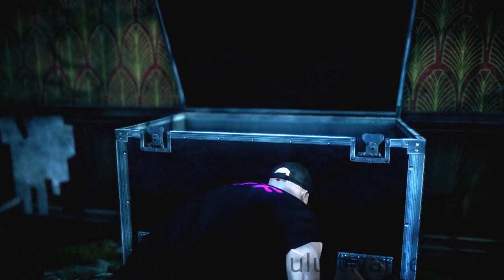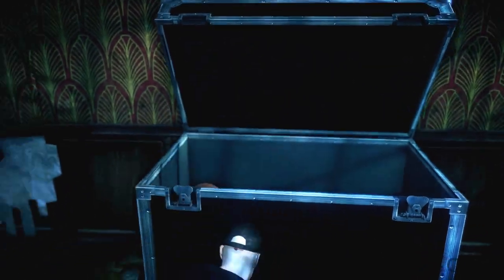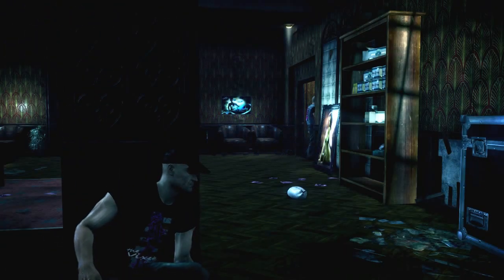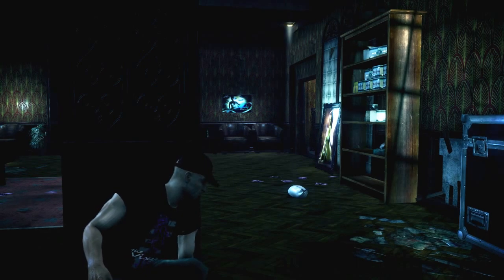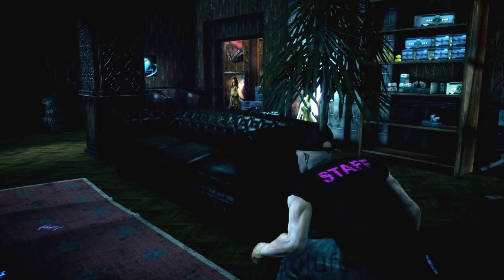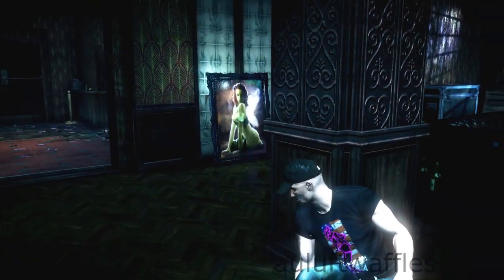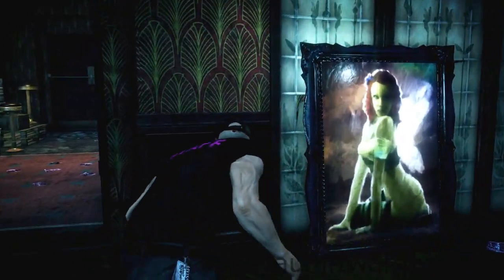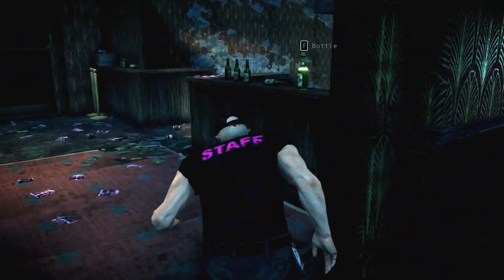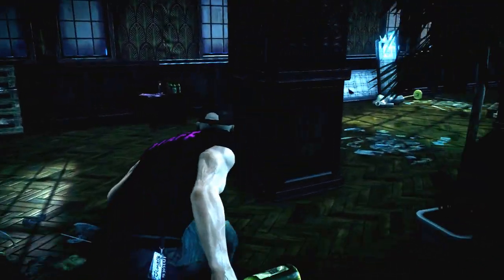When the bald guy leaves the room, you can walk up to the door that he's just left. I'm a little careful because it is the first time I tried this. You can walk up to the door — there's no one sitting out there — but just to be sure, do check, and if there's someone you just have to wait for another cycle.